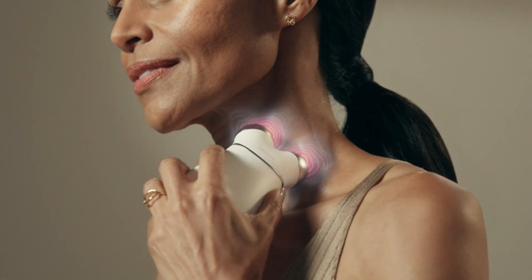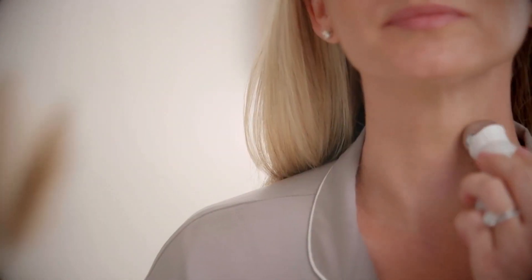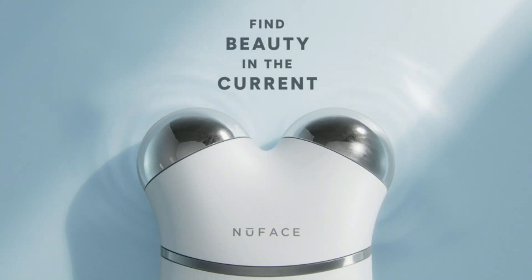By using it for just 5 minutes a day, 5 days a week, you can tighten your skin and reduce wrinkles on your face. Put the hydrating leave-on gel on your face and neck and perform glides and holds using this device on the targeted zones. Using this device, you can definitely say goodbye to your dry and wrinkly skin.